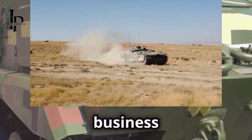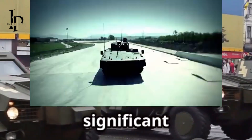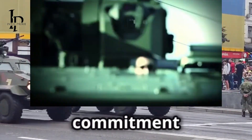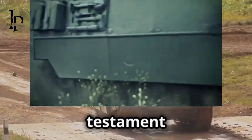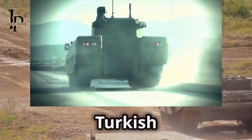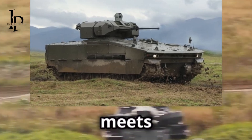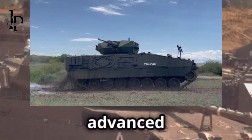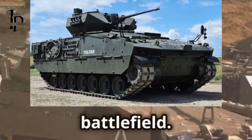Whether it's urban warfare, open field battles, or peacekeeping missions, the Tulpar is ready for anything. It's a sign that Turkey means business in the defense game. The Tulpar family represents a significant leap forward in military technology, showcasing Turkey's commitment to innovation and excellence in defense — a testament to the hard work of Turkish engineers and military experts whose goal is to create vehicles that exceed the demands of modern warfare.